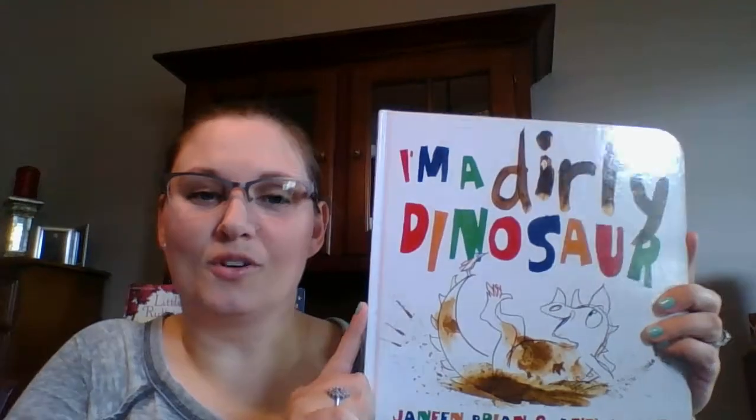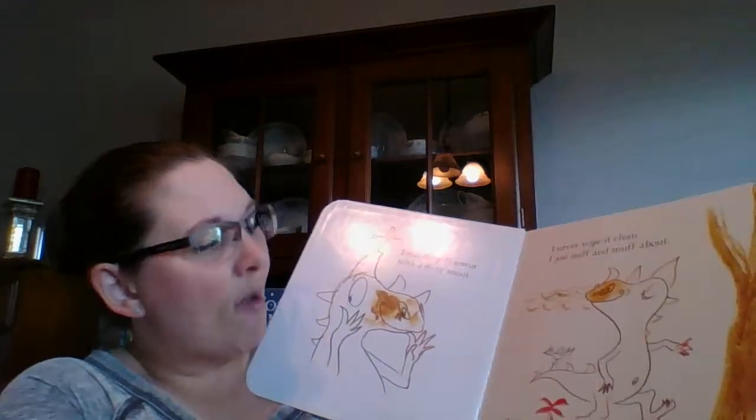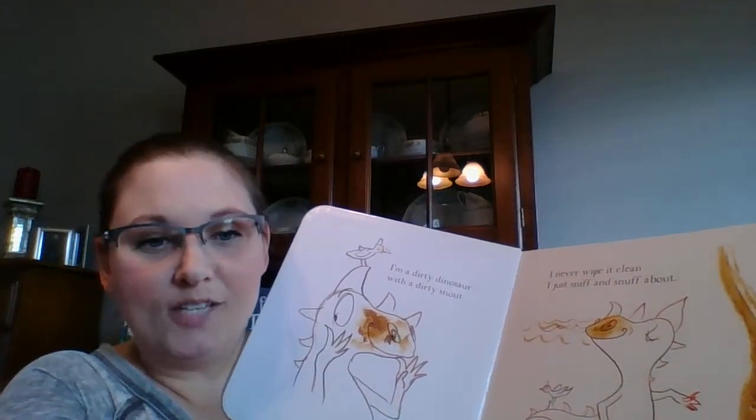The next book is I'm a Dirty Dinosaur. My four-year-old loves this book. It's almost like a song that we sing whenever we read it. It starts off with, "I'm a dirty dinosaur with a dirty snout. I never wipe it clean. I just sniff and snuff about."